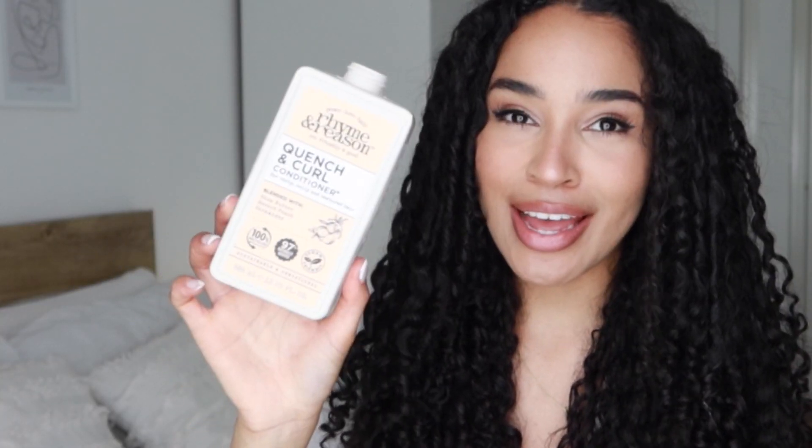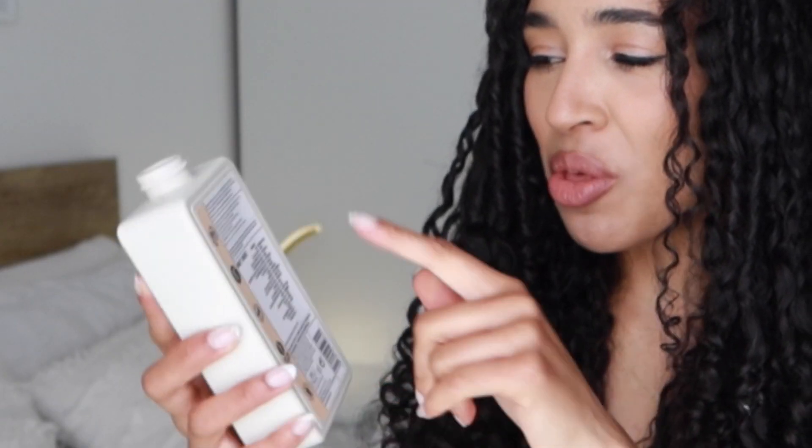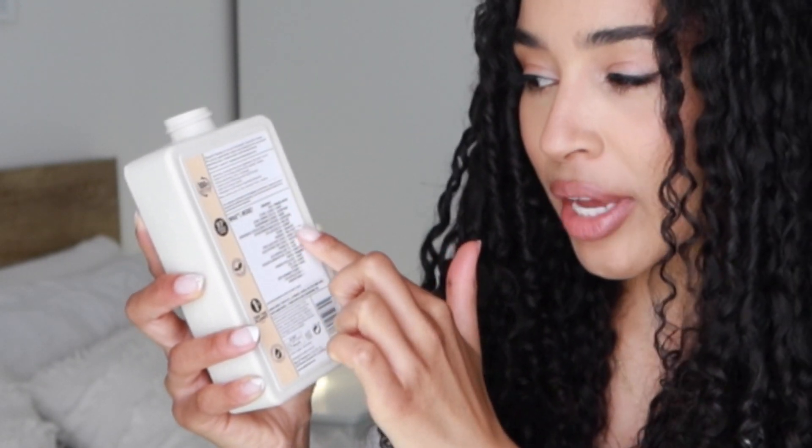Next I have the Rhyme and Reason Quench and Curl Conditioner for curly, coily, and textured hair. What I love about Rhyme and Reason is that they are so environmentally conscious. This bottle is 100% recycled, and they make it square so it's easier to pack and uses less packaging. Products are 97% naturally derived and vegan friendly. On the back they list ingredients with their scientific name and what it actually is — like cetearyl alcohol is from plants, betaine is sugar beet. They've done a good job educating me, but most importantly they've done an amazing job conditioning my curls. This is actually the second bottle of their conditioner I've been through. It's thoroughly hydrating.